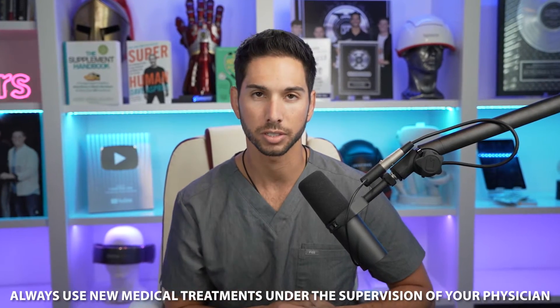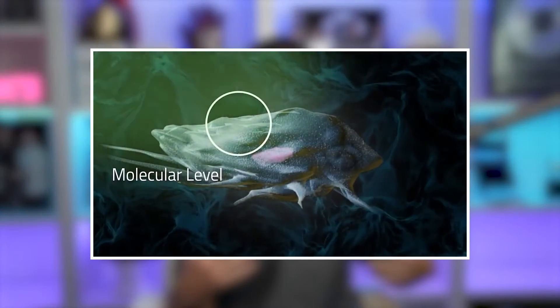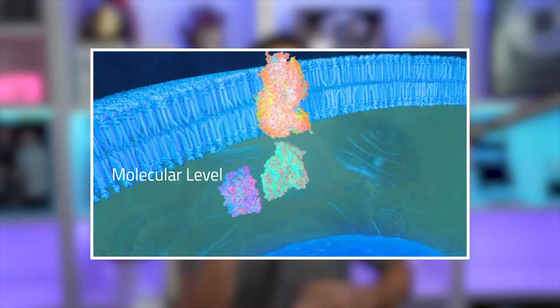So always use new medical technology or treatments under the supervision of your physician. Now with that being said, let's get into it. PEMF works by using pulsed electromagnetic waves that penetrate deep into your body, and magnetic fields we've known for a long time have very specific effects on a cellular level.